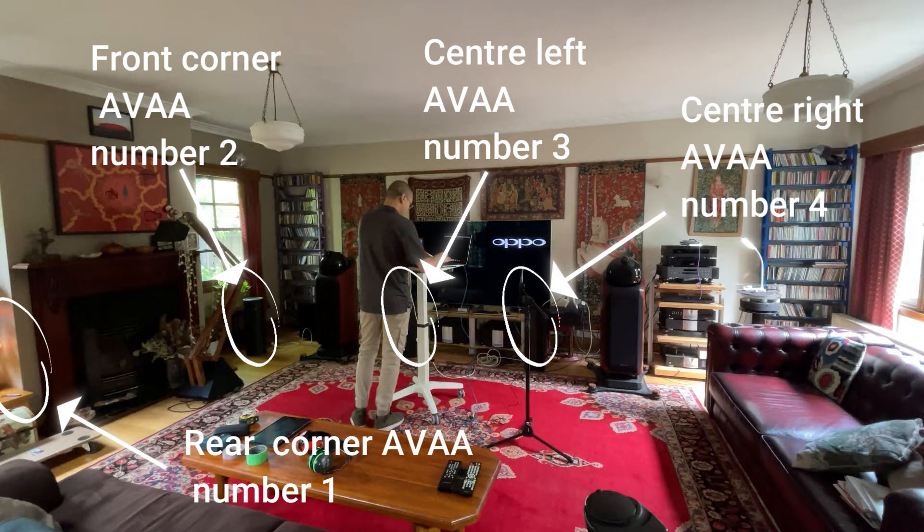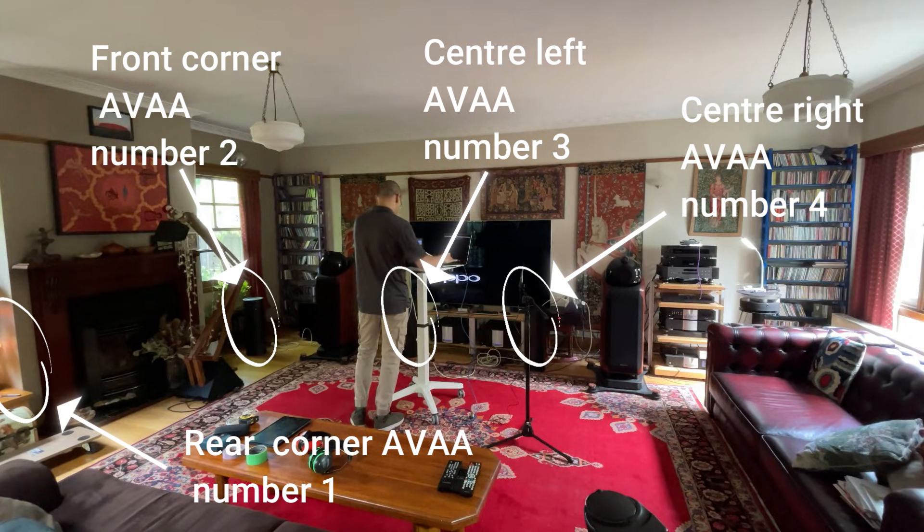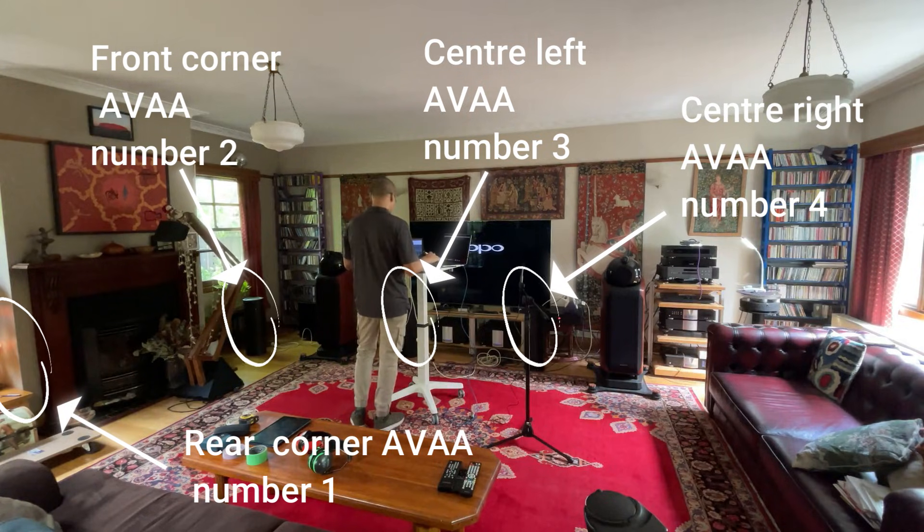In this test, we conducted an experiment using four AVAA C214 units in a room with no prior acoustic treatment. The AVAAs were strategically placed: one in the front left corner, one in the rear left corner, and two centrally positioned between the speakers. The objective was to analyze their impact on the room's frequency response, control of room modes, and overall acoustic behavior.